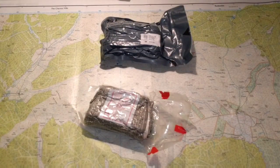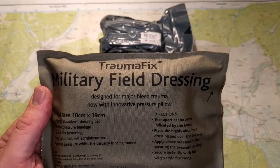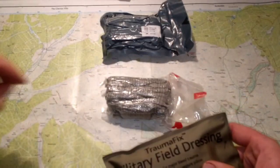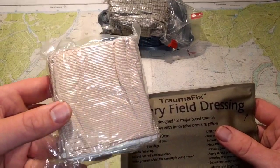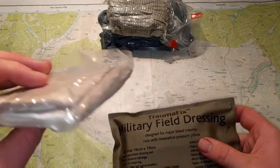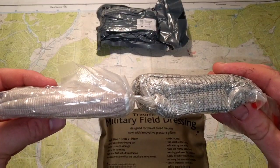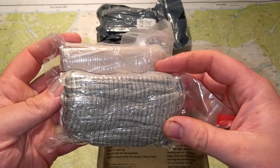The second one is the Trauma Fix military field dressing. This one's also double wrapped. It looks like this when you take out the first wrap. It's a lot thinner than the Israeli, but it's an inch wider.